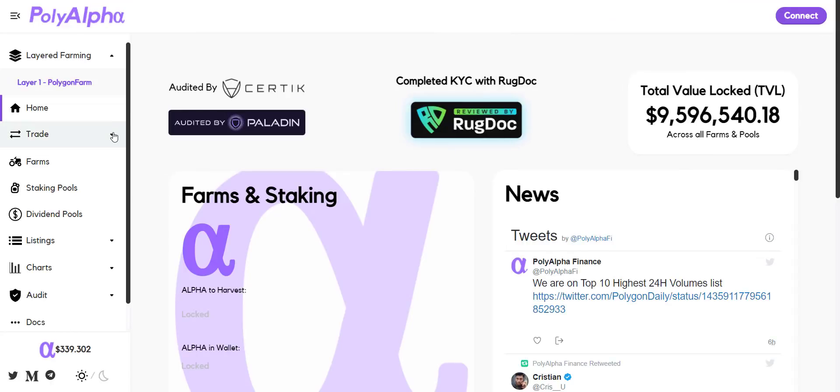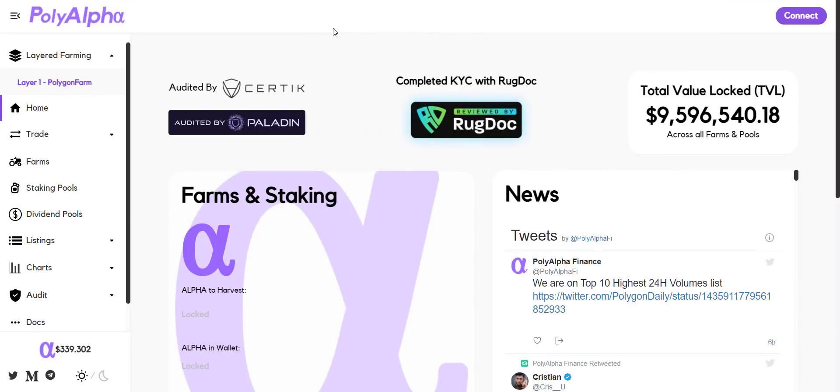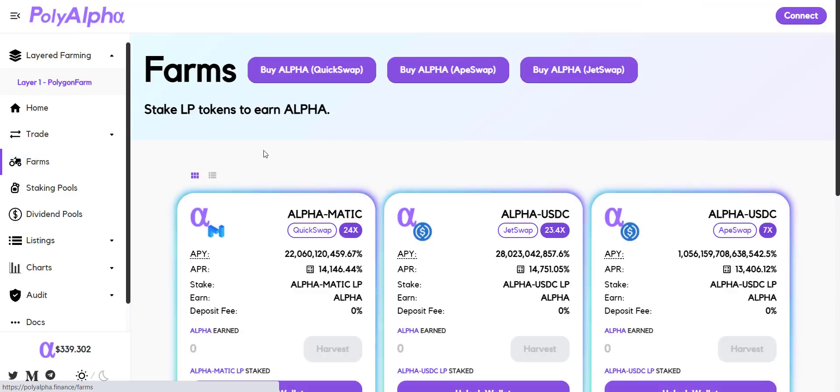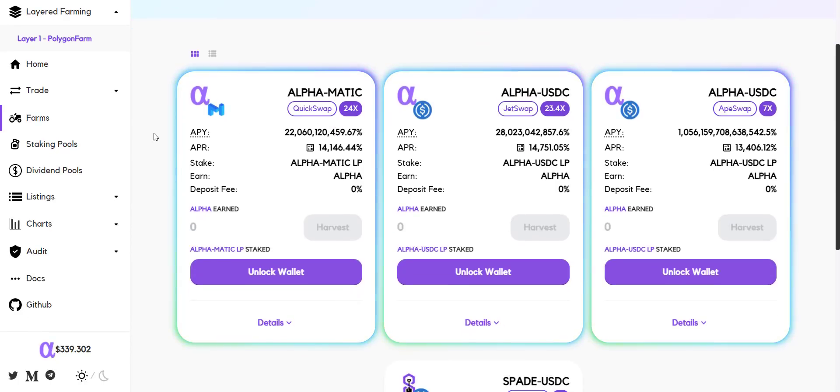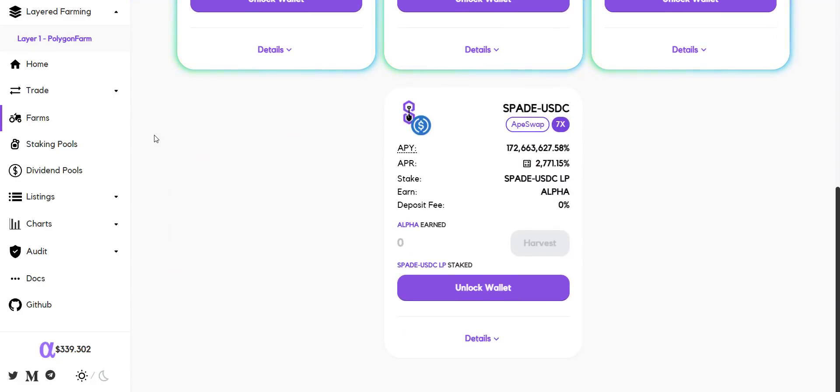Alpha token is available on QuickSwap, JetSwap, and ApeSwap exchange, so you can easily buy tokens from any of your preferred exchanges. From the liquidity tab you can provide liquidity to earn LP tokens. Now let's check how you can do staking and farming. In farms, you can stake LP tokens and earn Alpha. Here you get different pools for farming, like the Alpha to MATIC pool where you will get a massive APR of more than 14,000 percent. Similarly, you will also get an Alpha to USDC pool with an APR of around 14,500 percent.